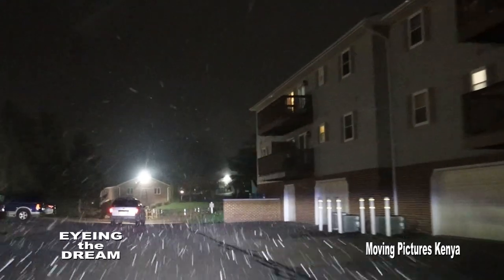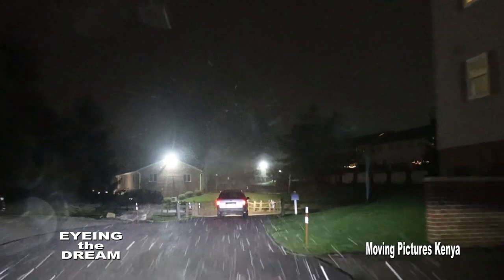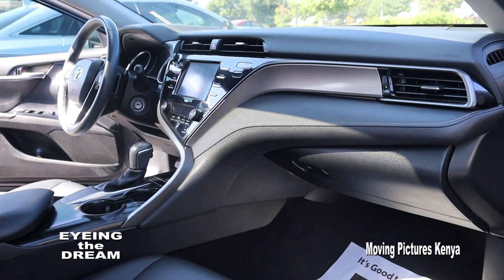Most people here use GPS to aid in navigating around. It would therefore be perfect to consider an inbuilt GPS system as you settle on the car of your choice.